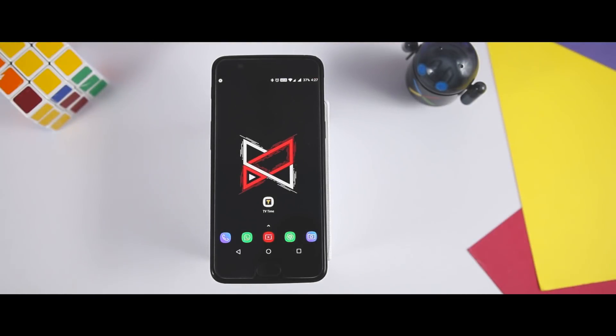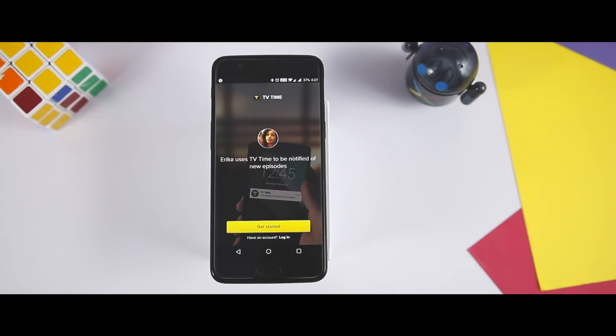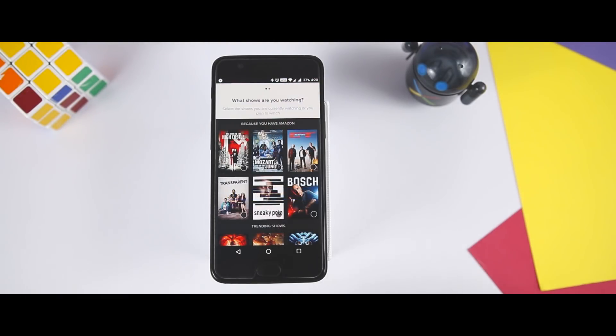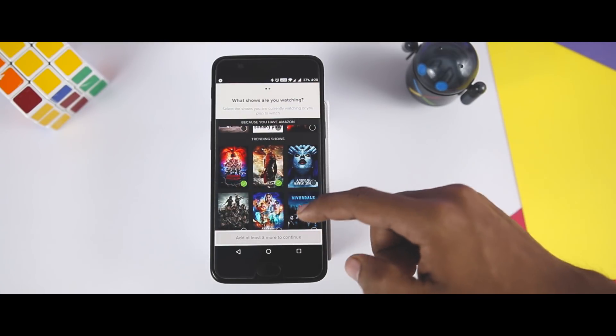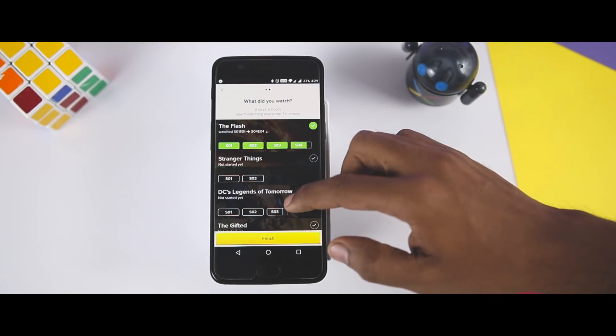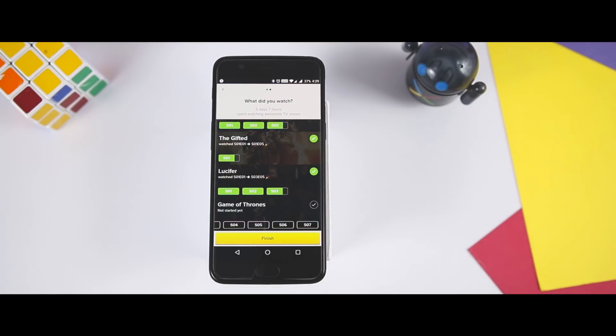Now before we dive deep into the app, let's first quickly set things up. Once you initially open the TV Time app, you are prompted to take a tour, log in, or get started. You have the option to log in with a Facebook or Twitter account or sign up via email. If you go the route of getting started, you are presented with a list of shows to add to your watchlist. Once that is finished, you will need to select the last episode or season you watched for each show and you are good to go.